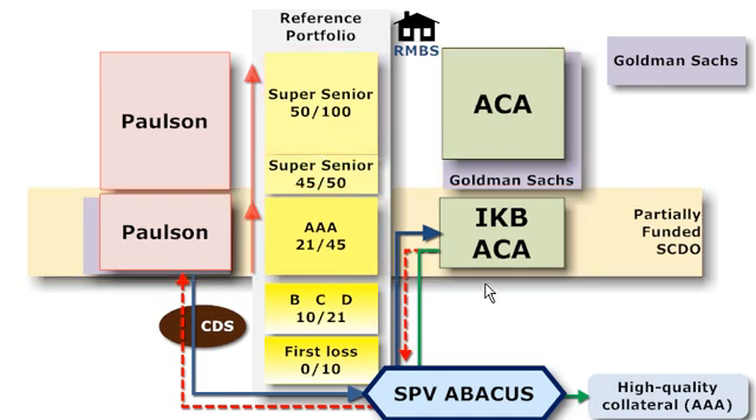Looking at the final positions: Paulson on the left, from 21 to 100, is the protection buyer — long protection — basically betting against the synthetic CDO's capital structure. He ended up winning. If it had performed well, he would have lost all those CDS premium payments he was making. On the right, we have the protection sellers or short protection: the investors who purchased notes, and ACA for the rest. They ended up betting in favor of the vehicle — if it had performed well, they would have been collecting extra yield by assuming the credit risk. I hope that helps explain the Goldman Sachs Abacus transaction — a partially funded synthetic CDO. This is David Harper of the Bionic Turtle. Thanks for your time.